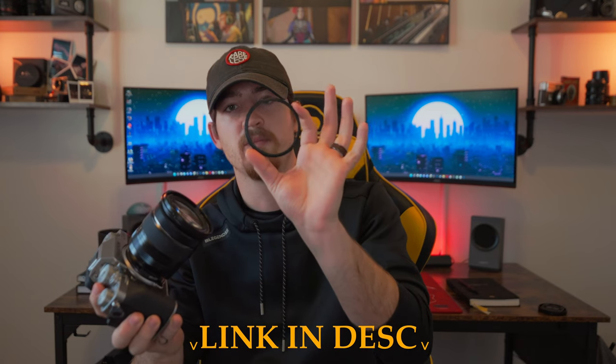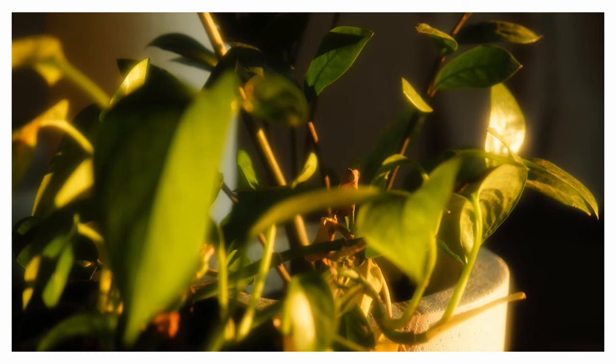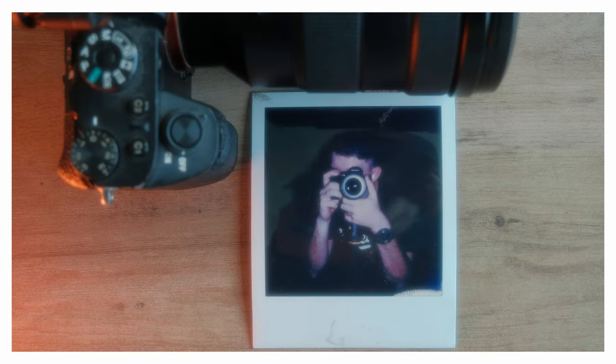On the camera I have the Tide Cinesoft Dream Mist Filter. Here's an idea of what it looks like with and without it. For the photos, it was the last piece I was missing to get the look I was really gunning for when buying this camera.